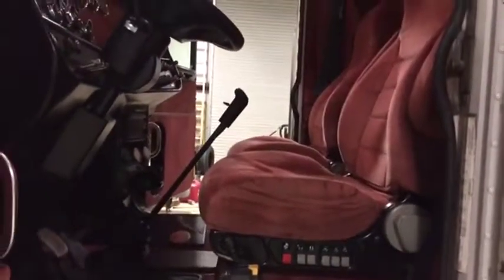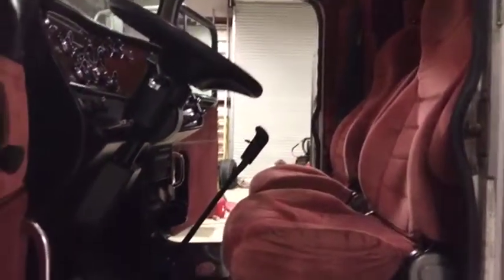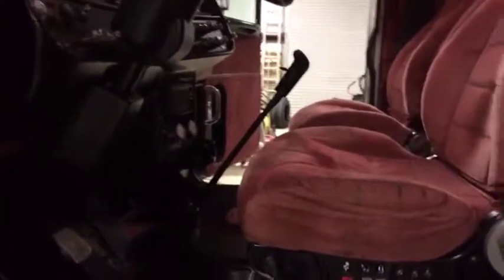It's got 912,000 miles on it. The last owner had it since about 700,000 miles. He just put a new heavy-duty clutch in about 75,000 miles ago. The truck cranks, runs, drives.